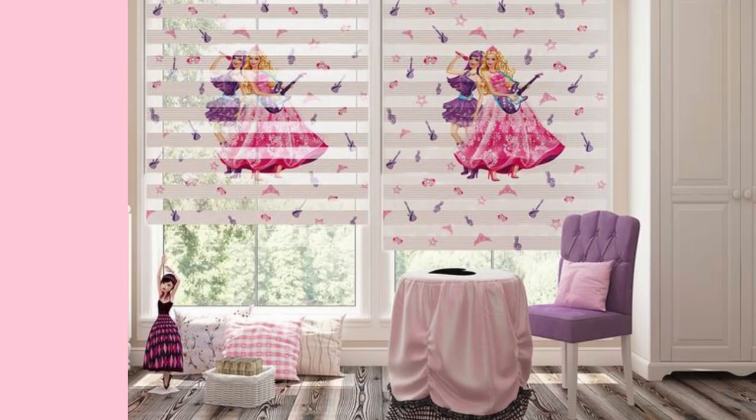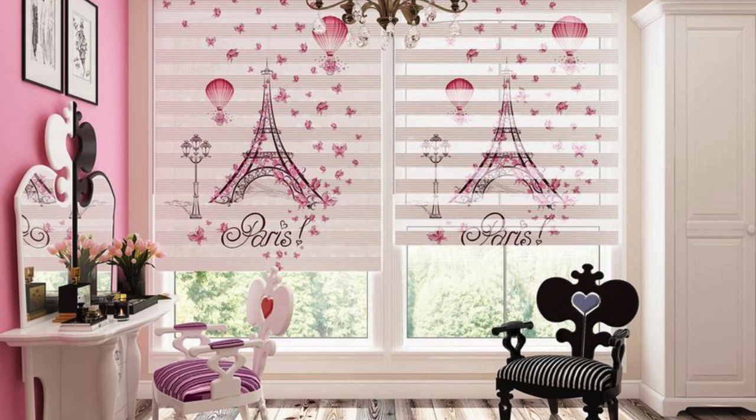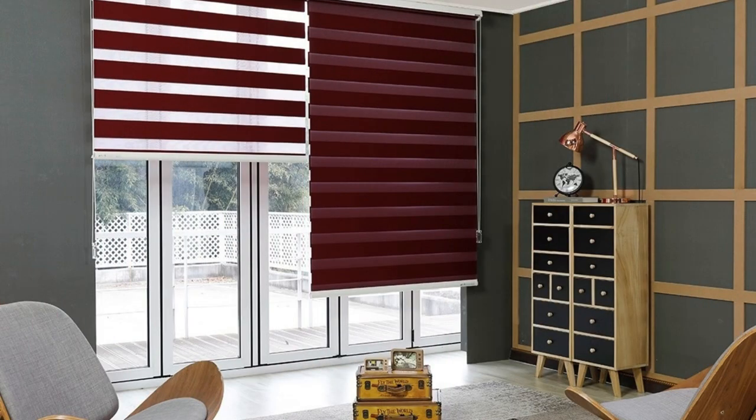This makes Zebra blinds an excellent choice for those seeking not only aesthetic enhancements, but also practical solutions for preserving the longevity of their interior decor. The materials used in crafting Zebra blinds are often of high quality, ensuring durability and longevity. Whether opting for fabrics with varying degrees of opacity or selecting moisture-resistant materials for areas like kitchens and bathrooms, these blinds are designed to withstand the demands of everyday life while maintaining their aesthetic allure. Easy maintenance — a simple wipe-down or gentle vacuuming — is usually sufficient to keep them looking pristine.